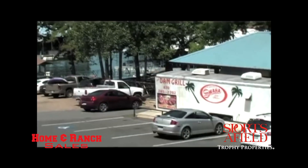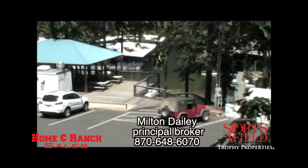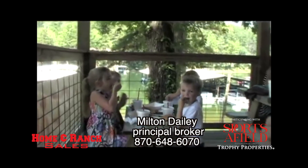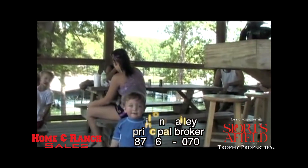We have the Dam Grill just right up the hill, so you can come up there and get breakfast, lunch, and dinner. It is seasonal — open from Memorial Day to Labor Day. It's real fun, just a summer thing. We have the Dam kids menu, which lots of people like to order off. And we have the big Dam cheeseburger, which is a big quarter-pound burger. Everybody likes it just because of the name of it.